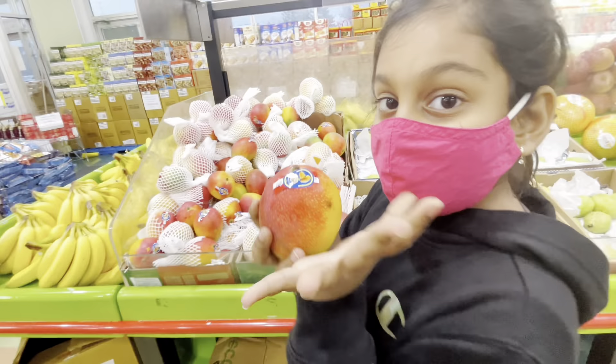Here are some yummy delicious sweets. I love motichoor laddoo and milk cake. Here are some different types of lassies. We are thinking about how many things to take.